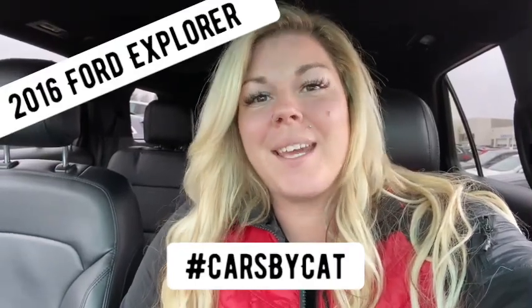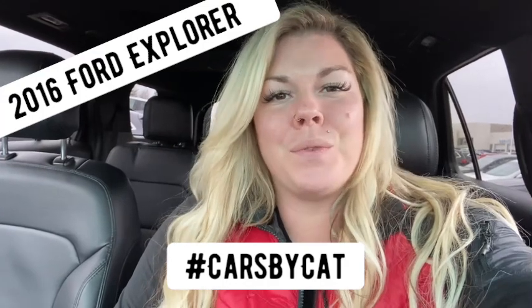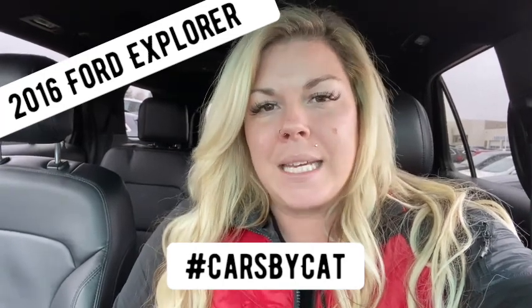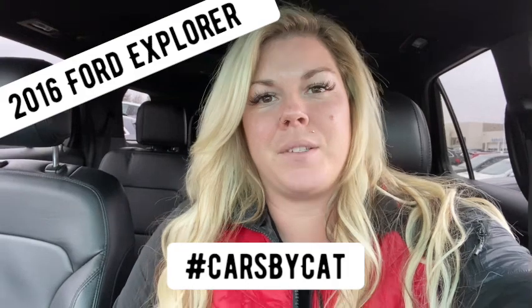Hey guys, Katrina here from Brayford Honda, aka Cars by Cat. Today I have another beautiful SUV to show you from our pre-owned lot. This is a 2016 Ford Explorer XLT, coming to us with just over 165,000 kilometers on the odometer.